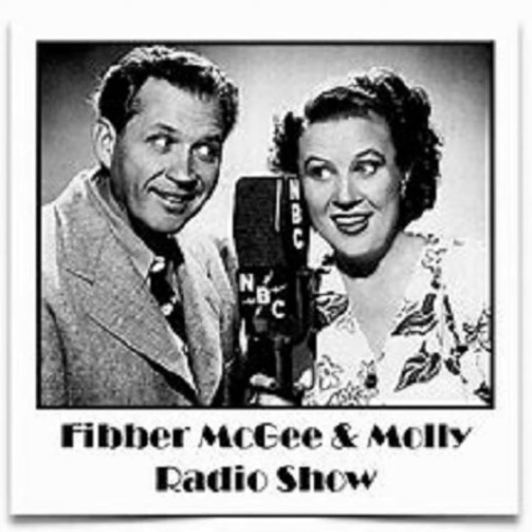The Johnson Wax Programme! The makers of Johnson's Wax and Johnson's Self-Polishing Glow Coat present Fibber McGee and Molly, written by Don Quinn, with music by the King's Men and Billy Mill's Orchestra. The show opens with Liza.